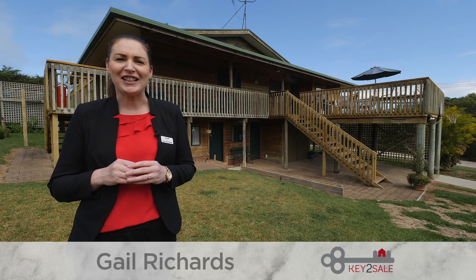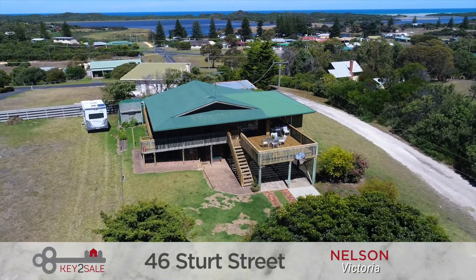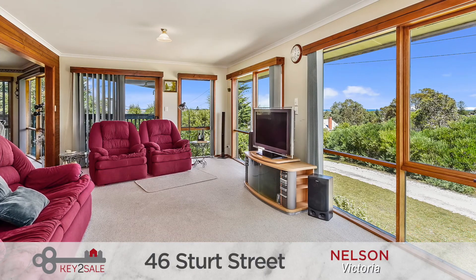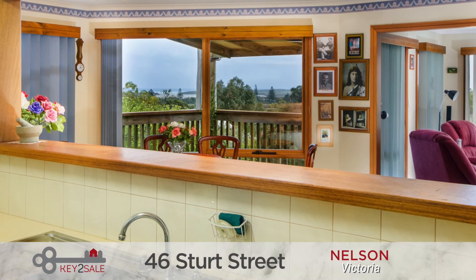46 Sturt Street Nelson is a property that provides that exact lifestyle. Spread over two levels and providing a relaxed river existence, the property offers a spacious lounge with reverse cycle air conditioning, large dining room opening onto the balcony and practical kitchen with servery.